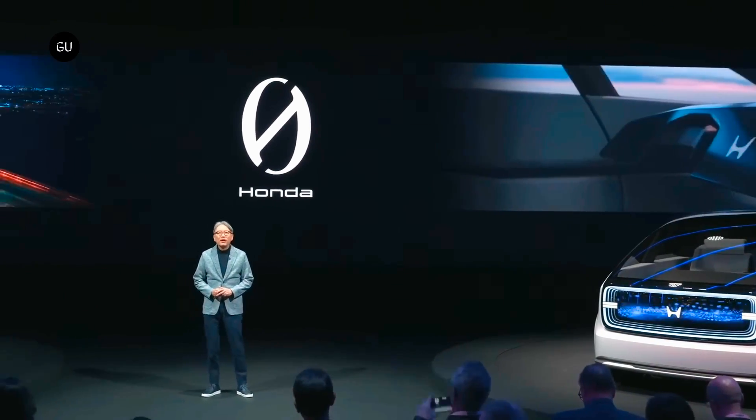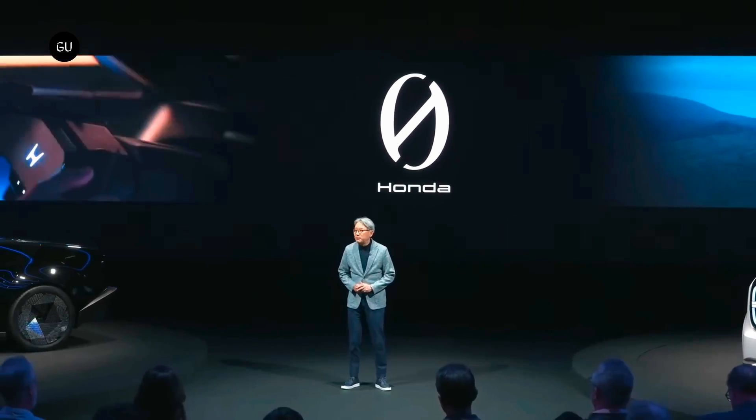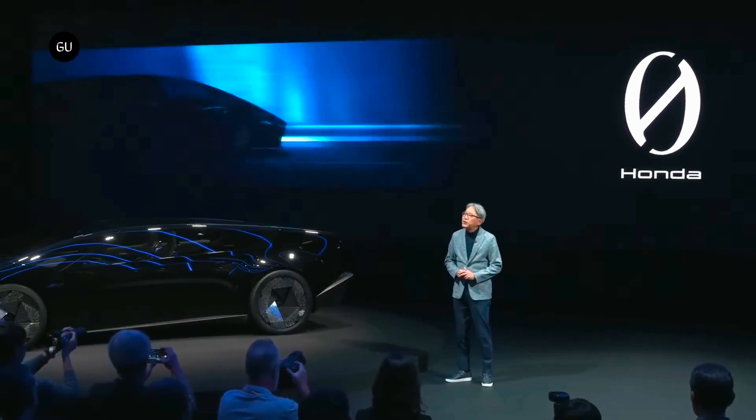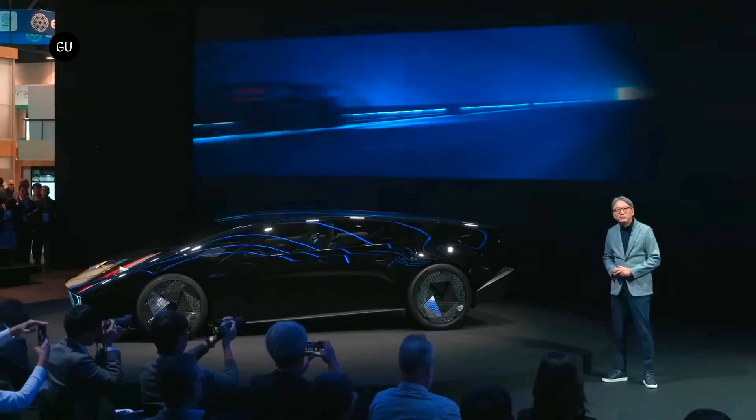Honda has made a grand entrance at this year's CES in Las Vegas with not one, but two futuristic concept cars that could have been plucked straight from a sci-fi movie. Named the Saloon and Space Hub, these concepts serve as a preview of Honda's upcoming Zero series of electric cars.